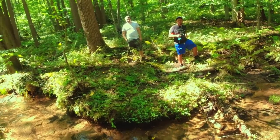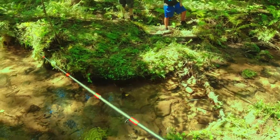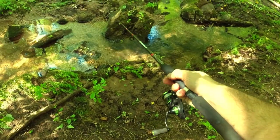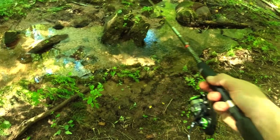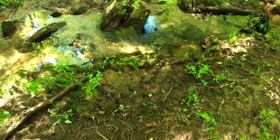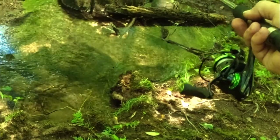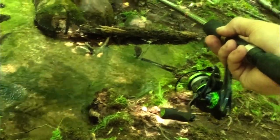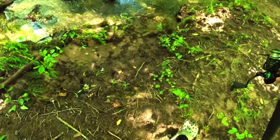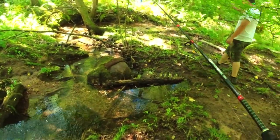Oh my god, did you see that? Was that a bigger one? Yeah. Oh my god, I just had one blow up on me. Dude, that was crazy. That's a lot with these trout — sometimes they're just like hit it and quit it, you know.